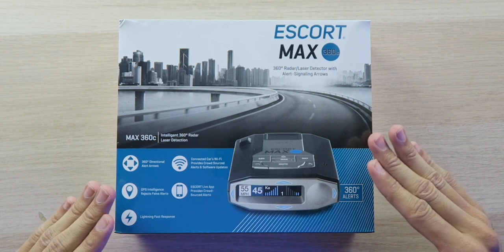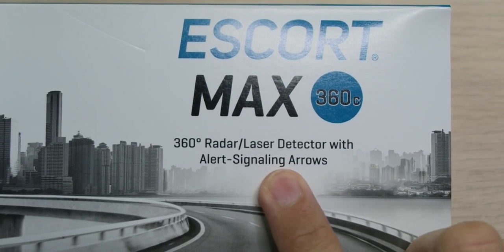Today we're looking at the Escort Max 360C, which is an upgraded model of the Escort Max 360, one of the best radar detectors available. This isn't only a radar detector — it's a 360-degree radar and laser detector with alert signaling arrows, so it's top tier. One bad thing with lasers in general is if this thing goes off because of a laser, you're already too late.